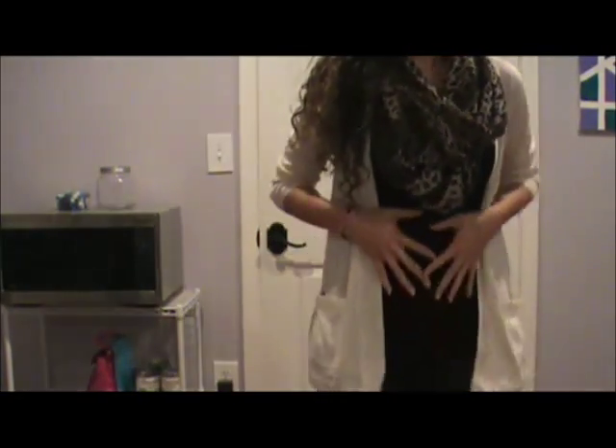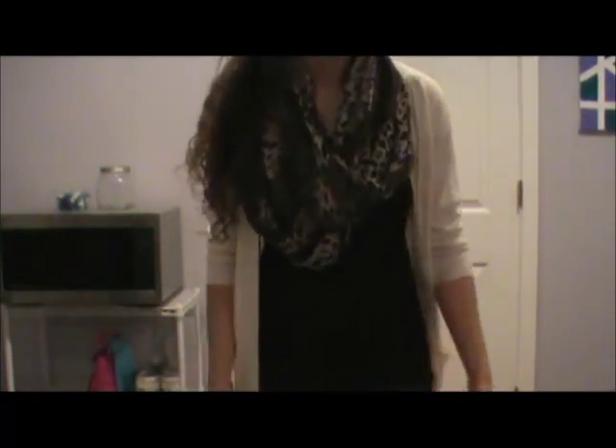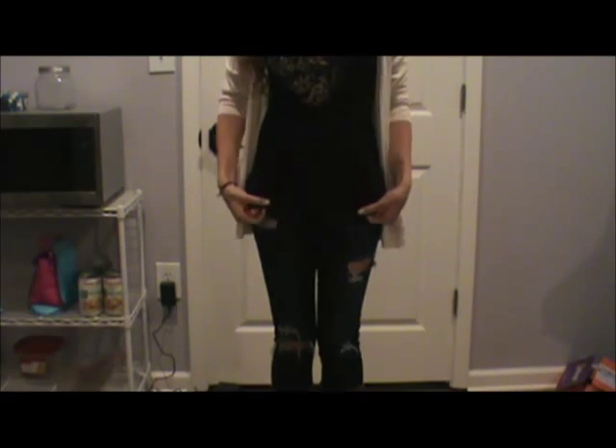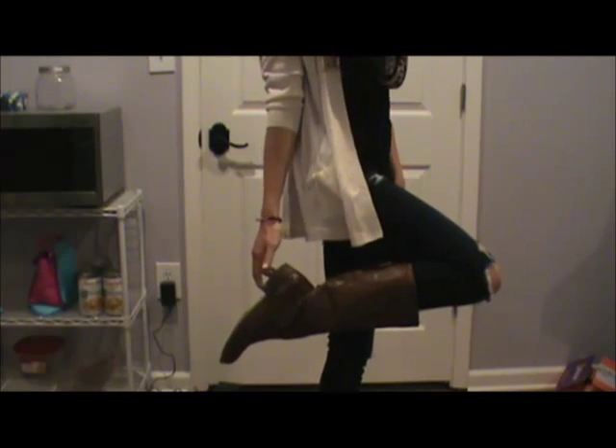I like to wear tighter shirts if I'm going to wear a cardigan because I feel like it looks a little better — so you're not like one big poof ball. As for my bottoms, I am just wearing some jeans that I got from Aeropostale, and I am also wearing my favorite boots from Target. These have lasted me quite a while. That's the little outfit.